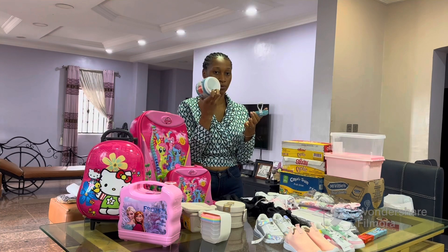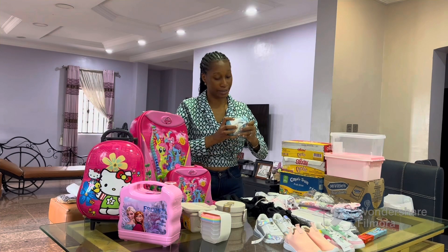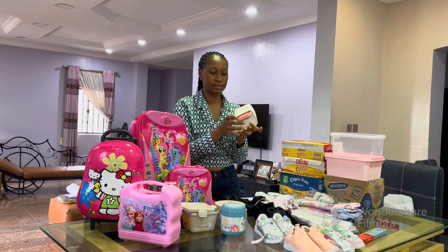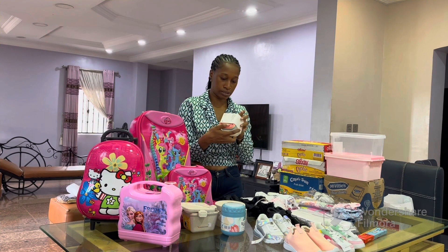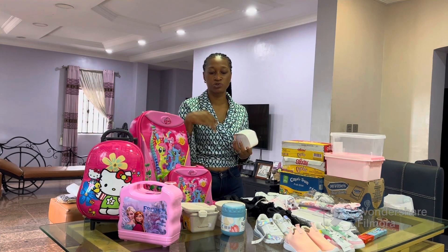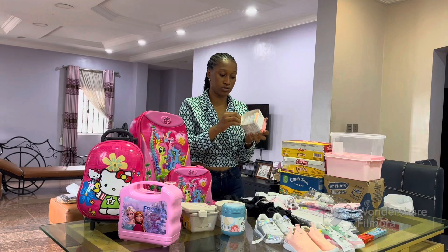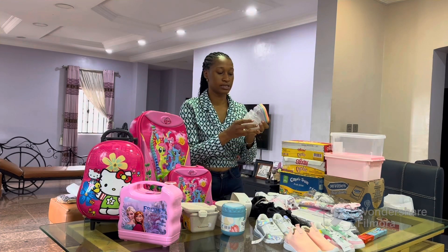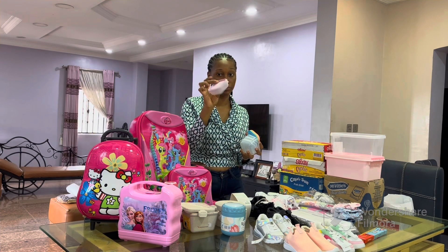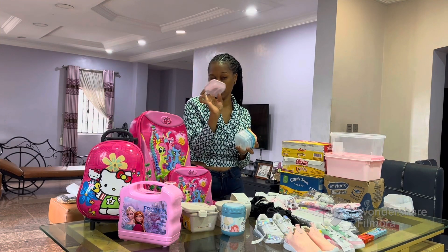I also bought her this other lunch box which is basically the thermos kind — keeps food warm, and it has a quite big spoon in there. Last but not least, I got her these food containers. I intend to use these to pack her fruits. It's a set of four — I want to pack fruits separately so they don't make the other food soggy. They're really cute and small — you can pack two different fruits, it's perfect.